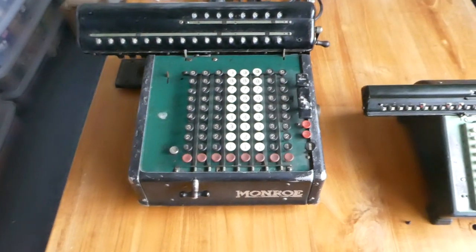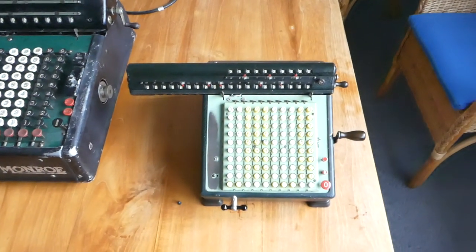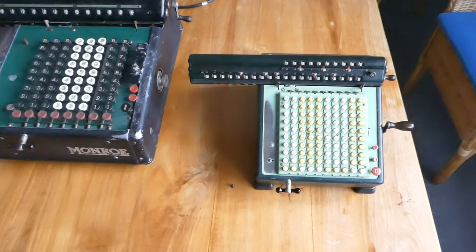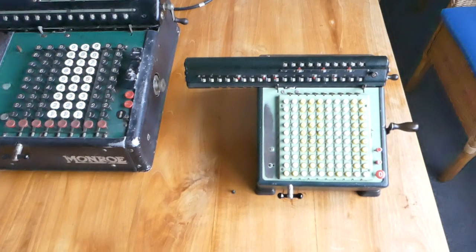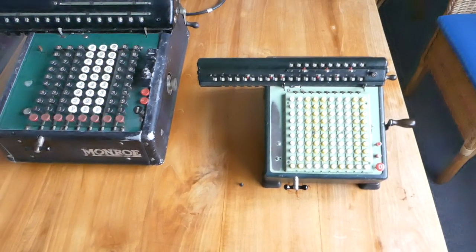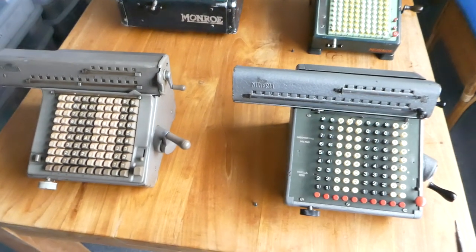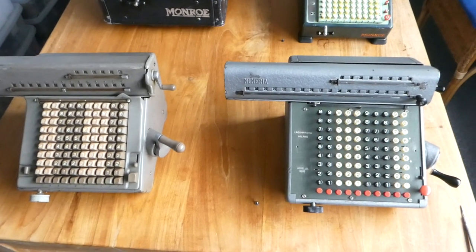In the 1930s Monroe was making machines that looked much more modern. So when Lagomarsino bought PSIC they had to redesign the machine. They bought them in 1935 and it took until 1940 until they had a nice modern-looking machine — something like these, although these are a bit later, from the 50s and 60s.